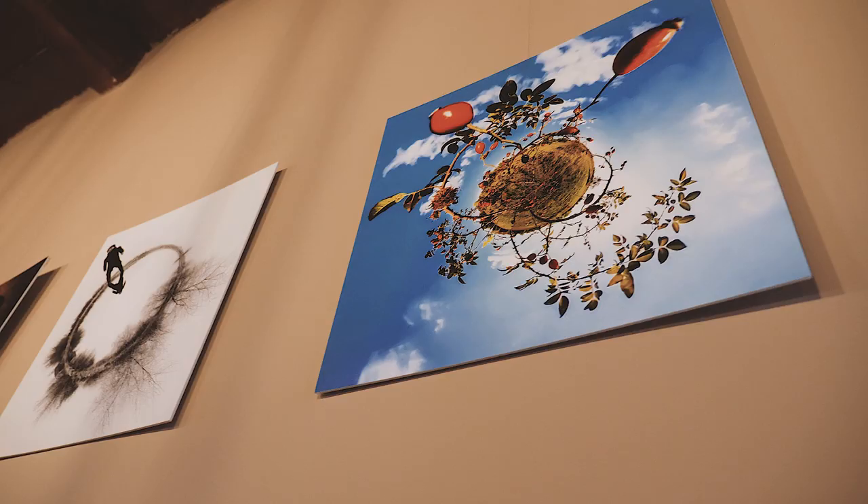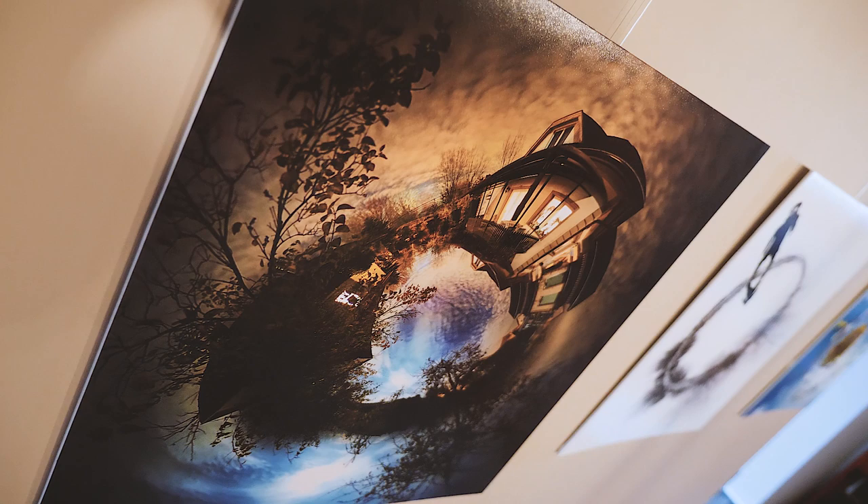2019 is the year of my Among Worlds project. I tried to turn 360 or Little Planet photography into fine art, and that's how I created this collection.